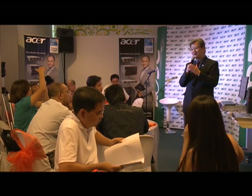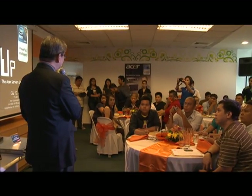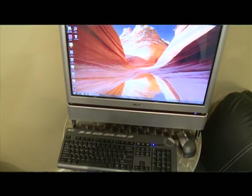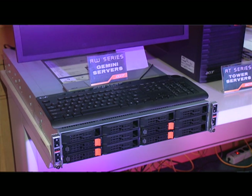Acer's ultimate goal is to provide a complete line of products and solutions that cater to the different needs of various markets. For the consumer line, you have the Aspires, consumer desktops, and consumer notebooks. On the other side, for the commercial line, we have the Veritons, the Travelmates, and peripherals — and of course, the servers — providing a complete solution for the office.